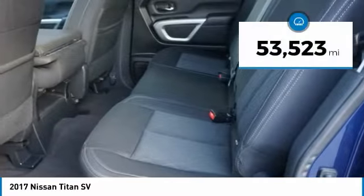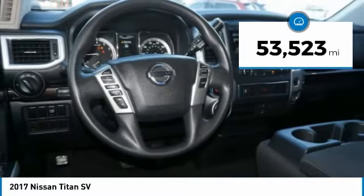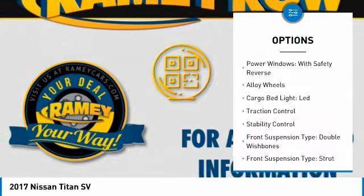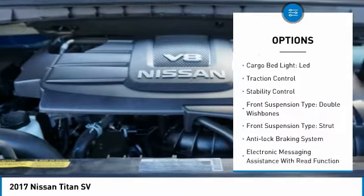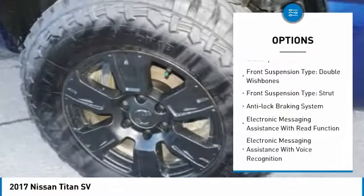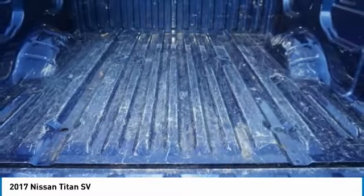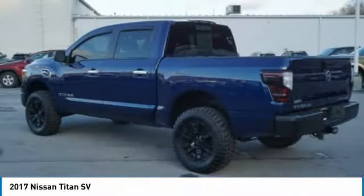This vehicle has less than 55,000 miles. Here are some of this vehicle's great options: four-wheel drive, sliding rear window, power windows with safety reverse, alloy wheels, cargo bed light LED, traction control, stability control, front suspension type double wishbones.